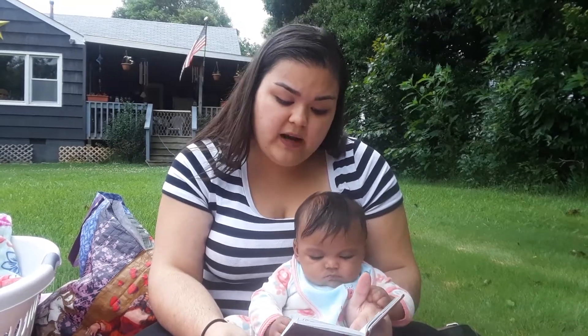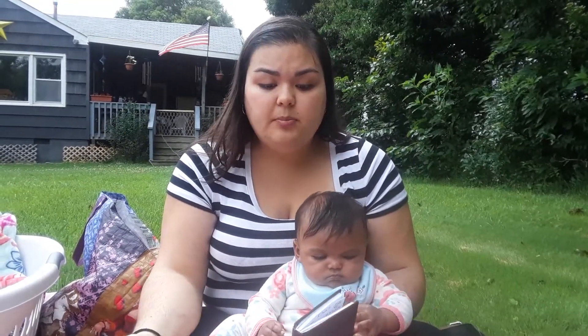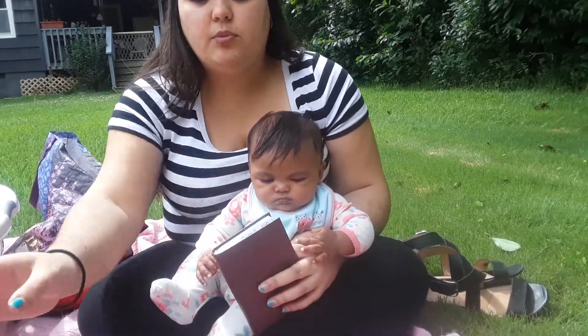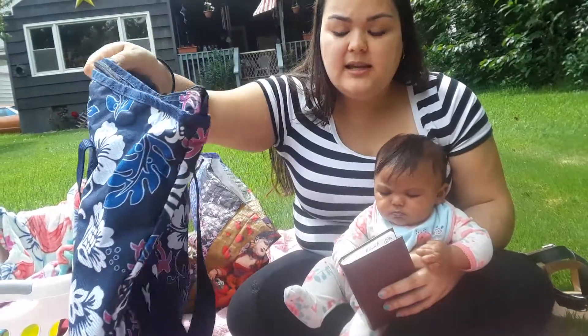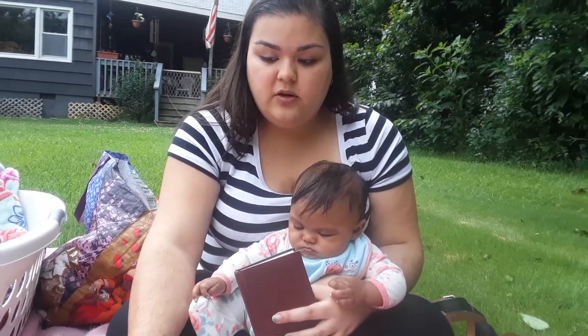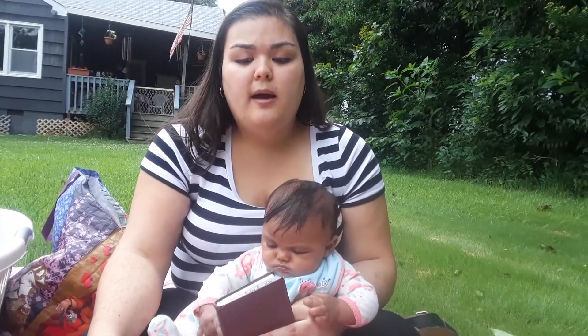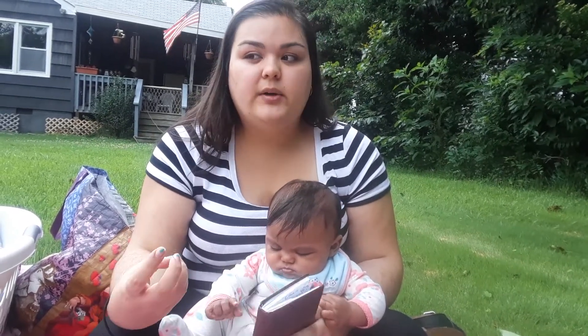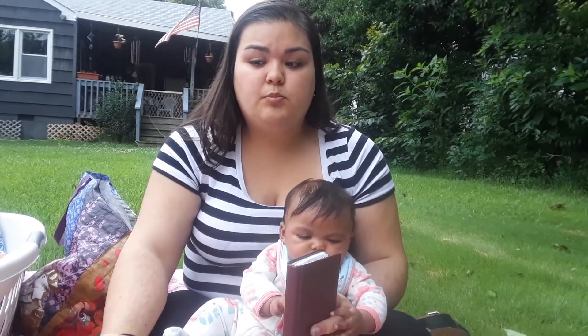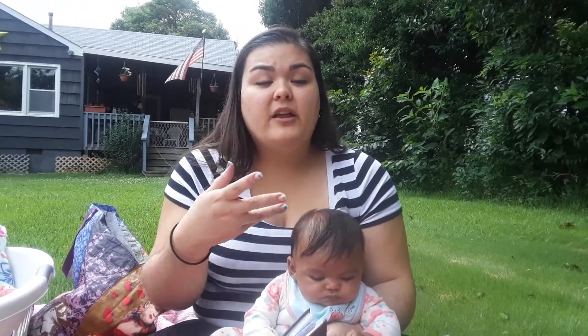The last and final advice I have is: when you're bringing all your supplies, unless you have an actual travel altar that you can just carry in your hand, you're most likely going to have a lot to bring. I just recommend bringing a simple backpack or a bag like this — it doesn't have to be fancy, just something to actually carry all your supplies in. There are things you can do to lighten the load, like the incense sticks and smudge sticks. Just try to bring as little as possible, because especially if you have to travel far to reach your destination, just bring a bag. You'd be surprised — with your books, candles, incense, and any other tools, it's going to be a lot.